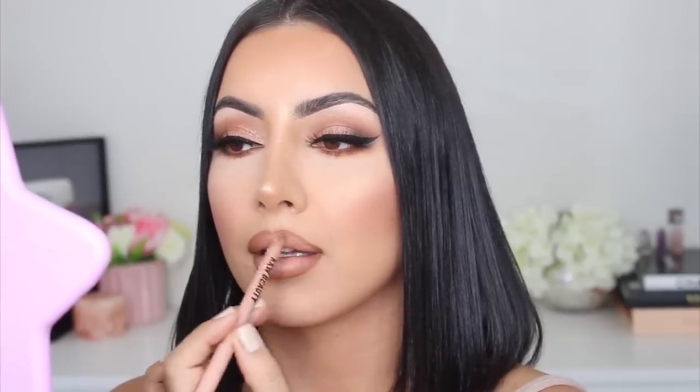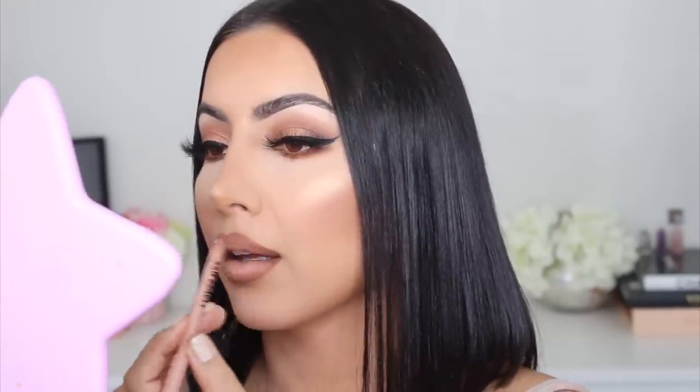It makes the lipstick a lot easier to blend. I literally add just that much and it's enough pigment to cover my whole lip. Do you guys see why I'm so obsessed?